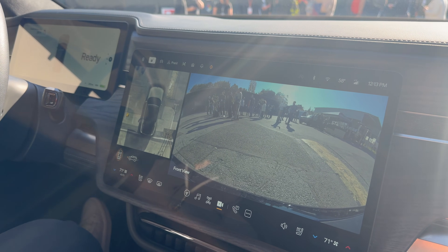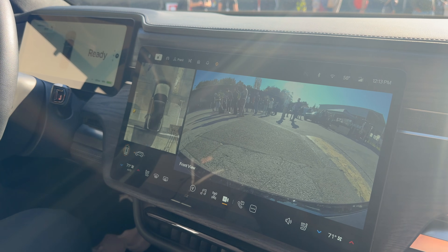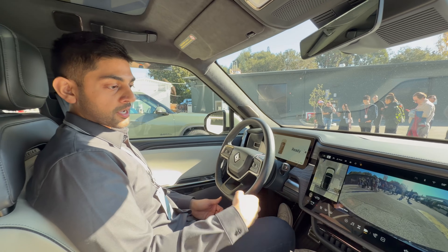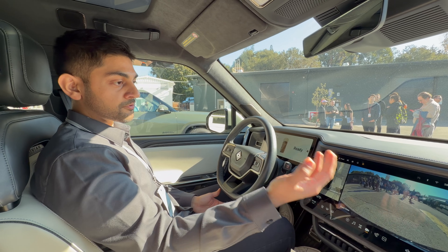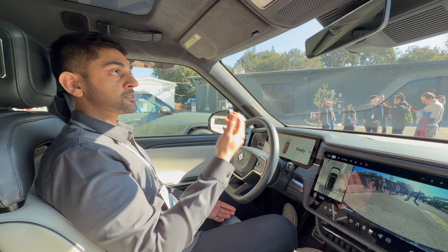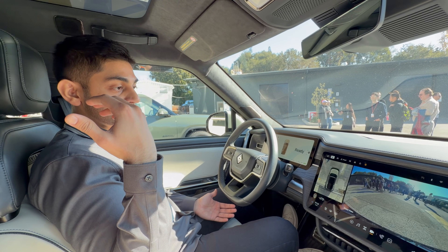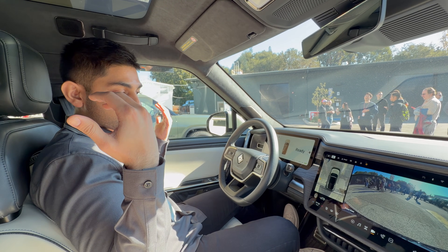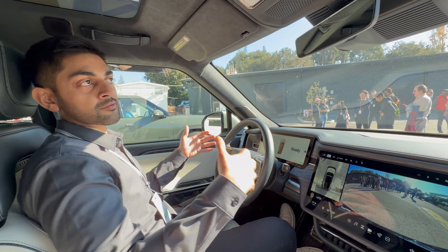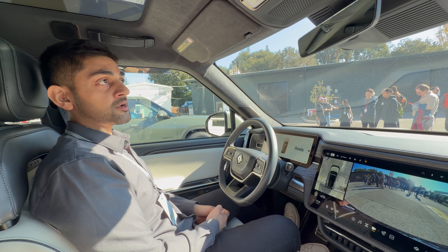Memory is a core fundamental pillar of building a really useful assistant. It knows I said 'the front' and it knows that this car has a front view. If we were in the R1T I could have asked about the bed camera, and it would have known to show that camera as well. That's really the beauty of merging the car's context with the conversational context — it allows the assistant to make the best decision.